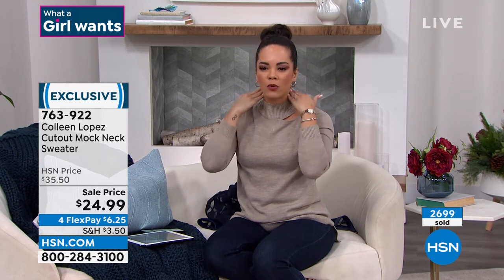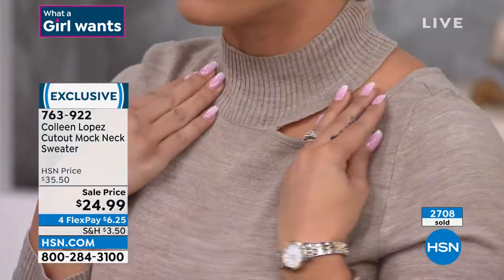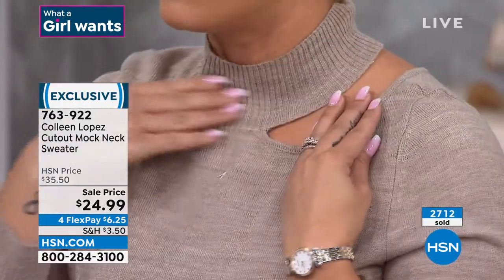I love this little cutout — it's so fun. And I like the mock neck on this too. I don't really like to wear a turtleneck as much because I feel like it goes a little bit too high. I like that it cuts just perfectly, and that's what's really beautiful about this.